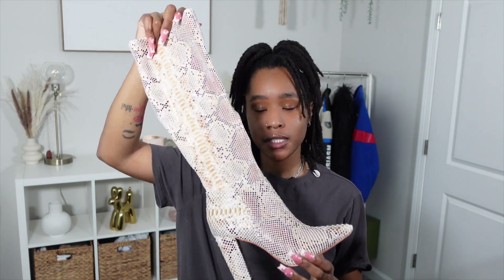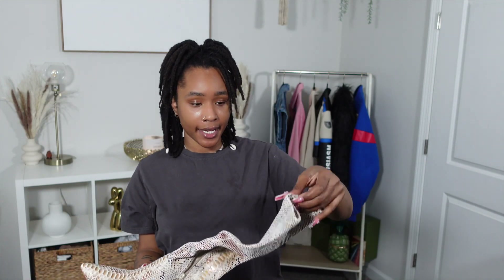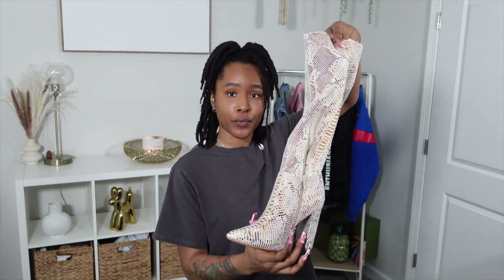I have two pairs of shoes to show you. The first pair is these snakeskin boots — they are really really cute. I've been looking for a pair of boots like these for over two years, but the ones I was finding were the wrong color, too tall on the heel, or too short and they looked like grandma shoes. I'm very picky, so I waited until Shein got these back in stock and snagged them. They are a size nine.